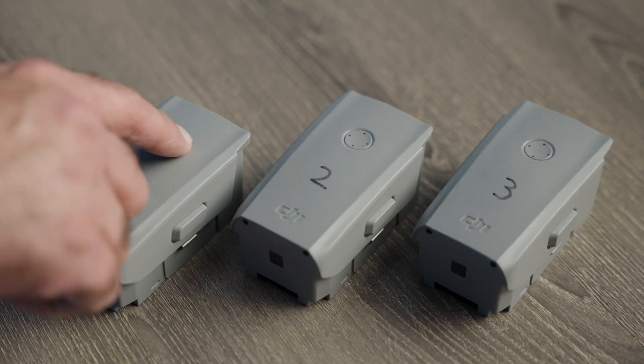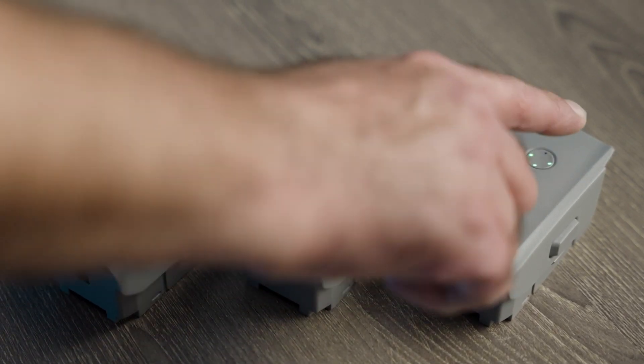Flight time is our third consideration. Time in the air is essential for covering large areas and conducting detailed inspections. Look for drones with longer battery life to maximize productivity without frequent interruptions for recharging. When it comes to flight times, remember that when a manufacturer advertises a certain flight time, they are giving you the best-case scenario, which usually will never happen for you. Perfect conditions rarely exist in the real world. A good rule is to assume you'll get about 85% of what the manufacturer advertises.